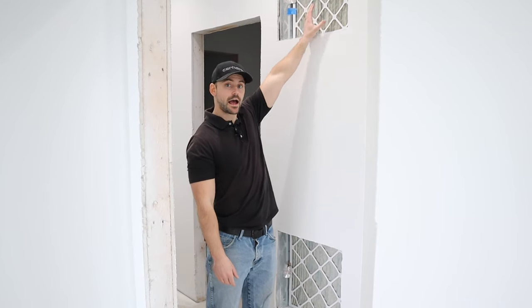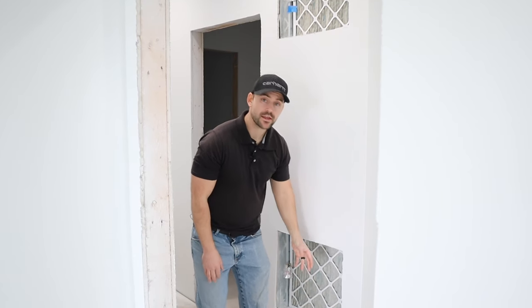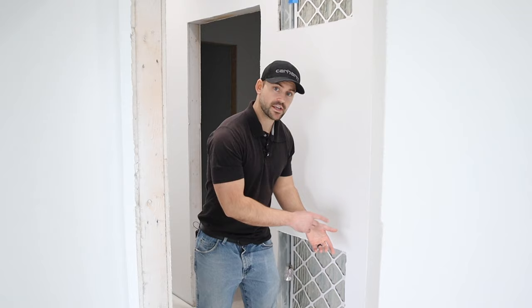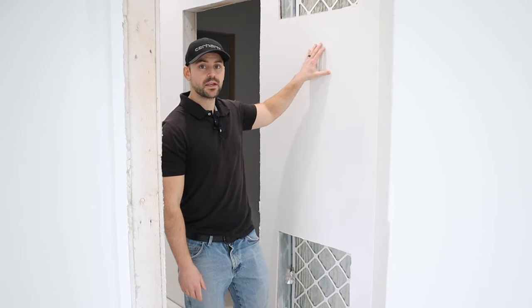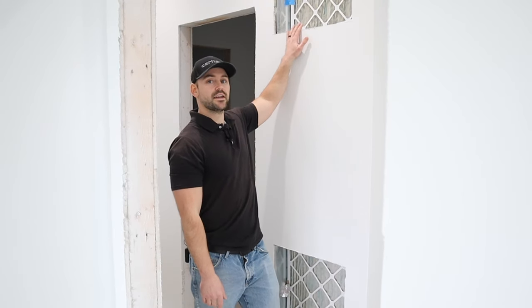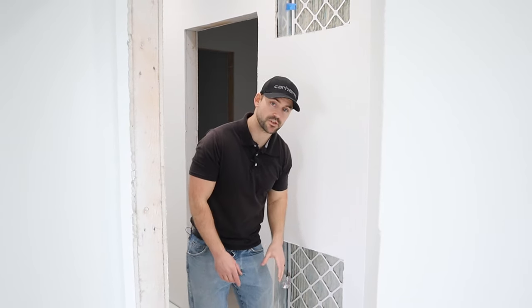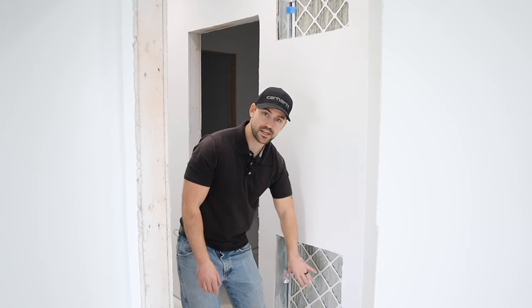A really important component to an HVAC system is a return. I have a high return and a low return. This is what draws air back down into the air handler where it's processed — either heated or cooled — and then blown back up through the ductwork. You need to frame this out during framing and work with your HVAC technician on the best placement, typically the most central part of the house. Once I install the grills, I'll be able to install filters into them. Right now the filters are just temporarily taped into place.